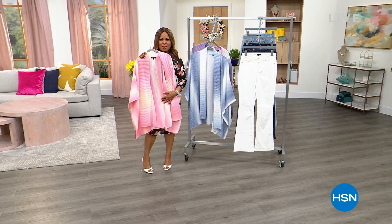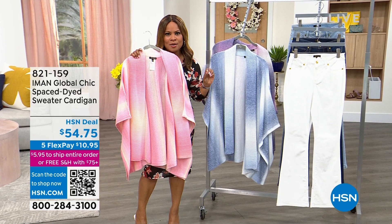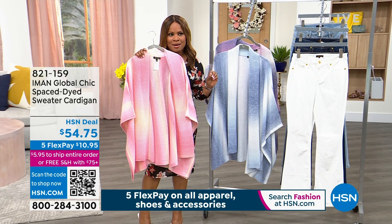It is so good to have you shopping with us. I'm glad that you're here. My name is Marlo. We are showcasing for you two hours of Iman, this global chic. I fell in love with this piece — first and only airing. I want you to meet Iman if you haven't already. Iman, I love this piece. I just think that is the most gorgeous sweater.